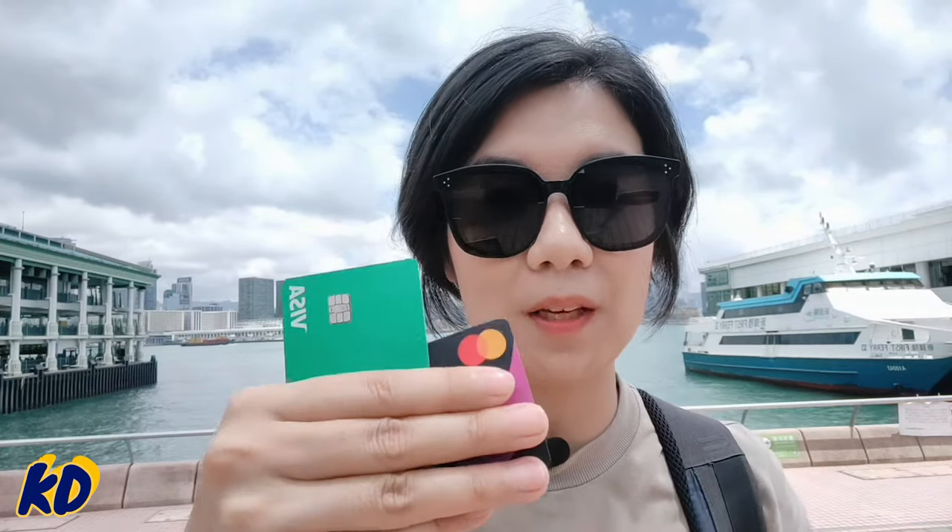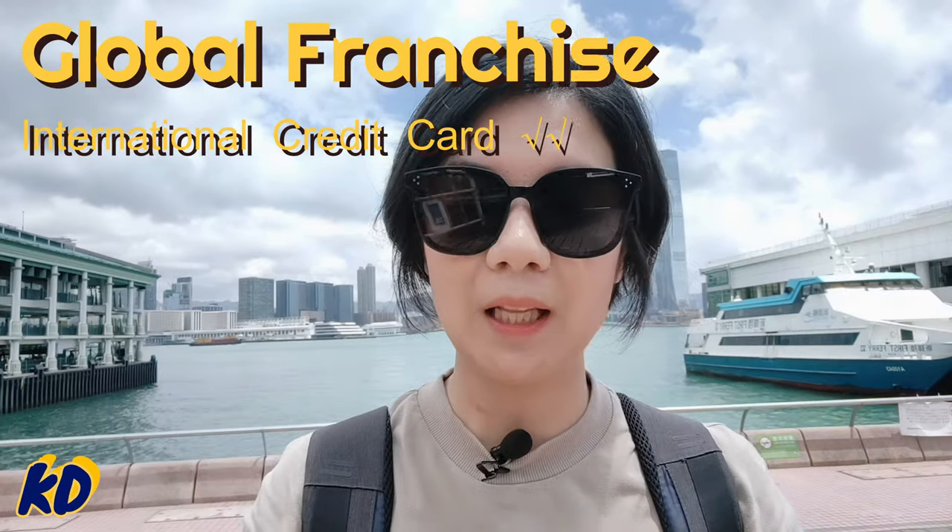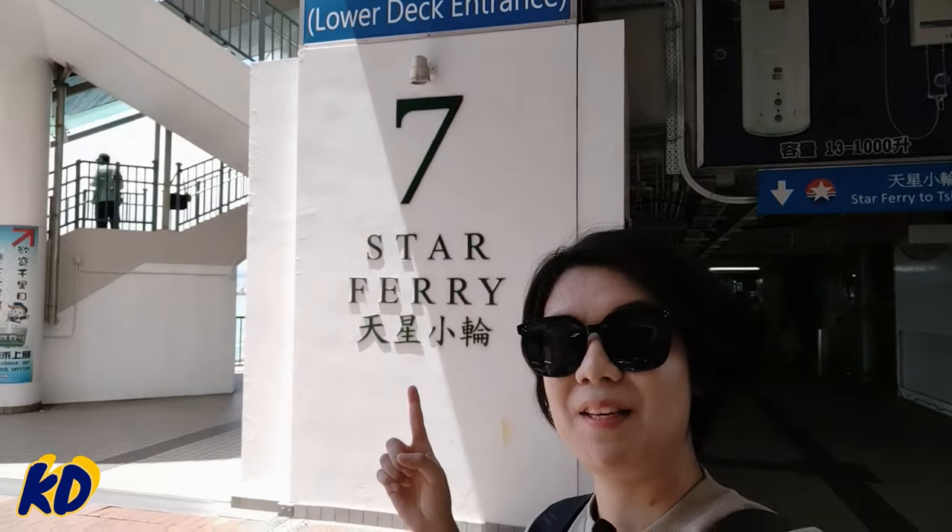Another important thing to note: around 80% of payments in mainland China are now made electronically through mobile phones. Although payment using international credit cards such as Visa and Mastercard is available at some global franchises in mainland China — such as Starbucks or five-star hotels — if you want to try very local food and ensure a smooth travel experience, WeChat Pay and Alipay are definitely the apps you should consider downloading.